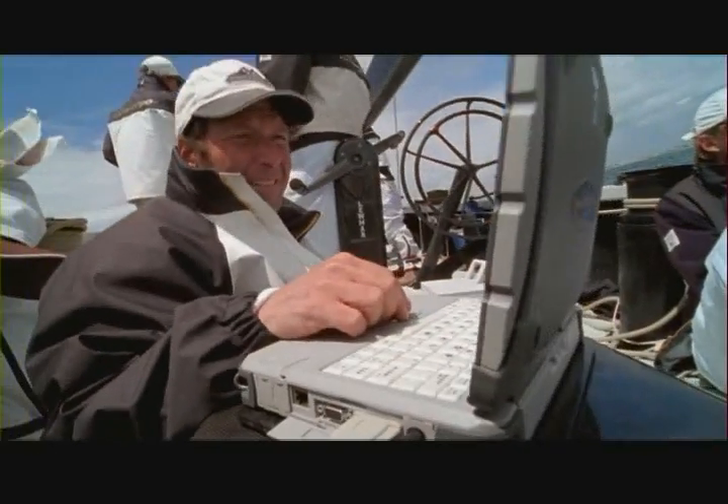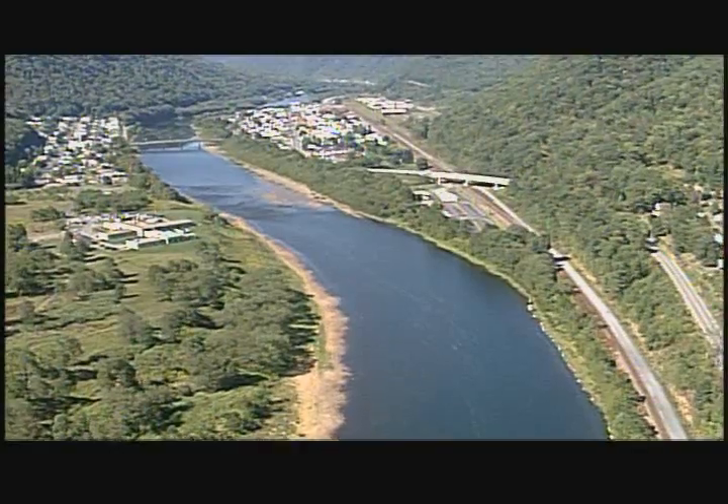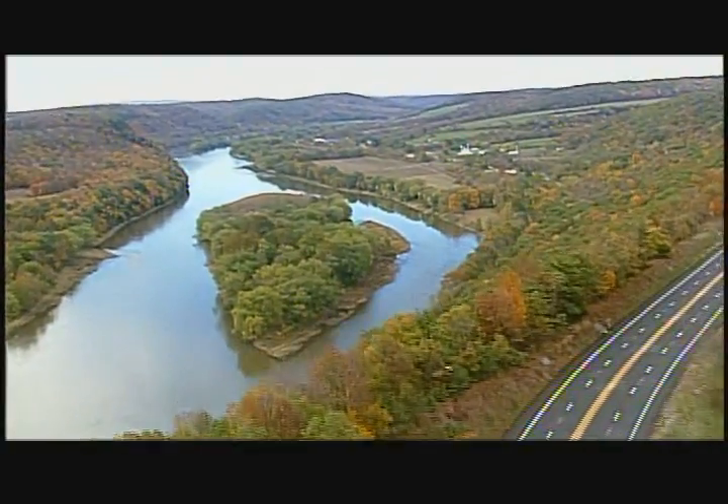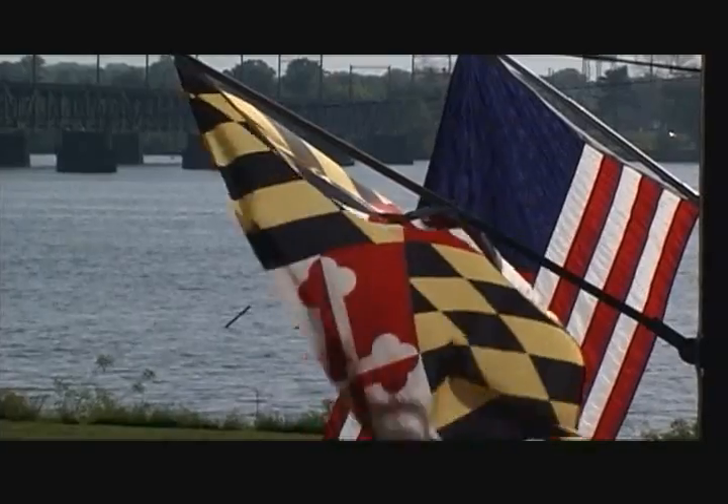The bay has many different tributaries that kind of branch off in different directions. The winds basically behave differently as they come down the rivers or go up the particular rivers that feed into the bay. With over 50 major rivers and countless tributaries feeding the bay, a storm's winds can shift and be channeled down rivers in chaotic ways, bursting onto the bay from multiple directions.